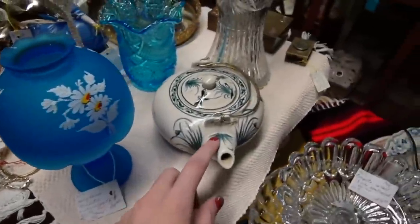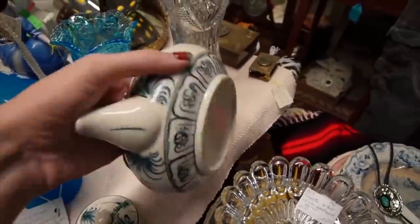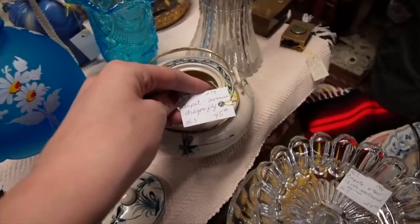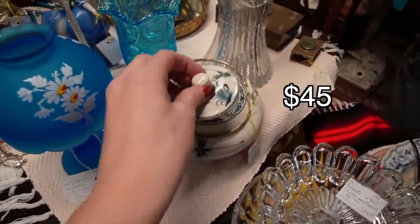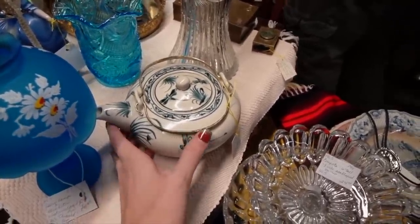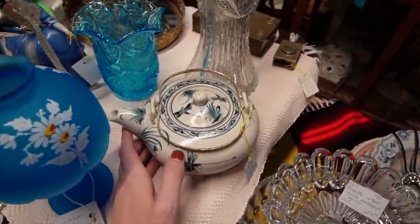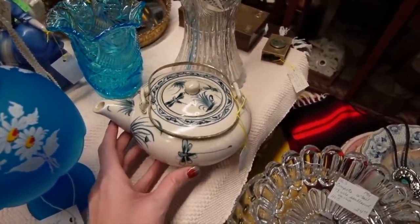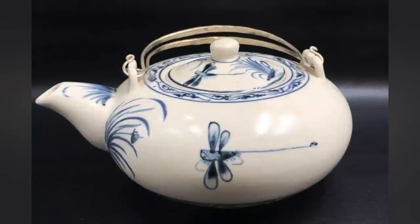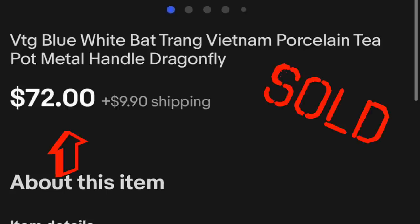This piece right here is Vietnamese, I believe. First time I was introduced to this was when Kat had it for sale on her page, and hers sold really well. We've only ever had mugs and pieces like that — I don't think we've ever had a teapot before. This is in decent condition, it's not signed. I'm thinking Vietnamese, but I could be wrong. It's got dragonflies and you can see the crazing on the inside. $45 — I might consider that.